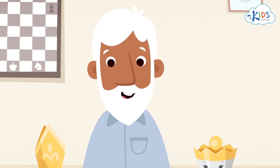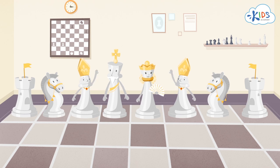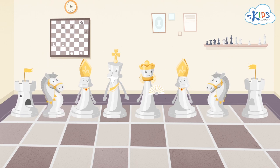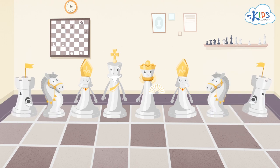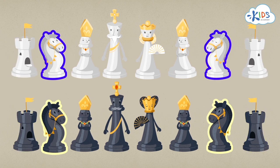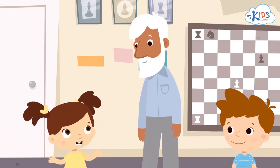The pieces standing beside the king and queen are their wise advisors, called bishops. The king's brave cavalry stand next to the bishops. And the watchtowers of the royal castle, called rooks, rise on the sides of the board. As you can see, both armies have two of each piece.